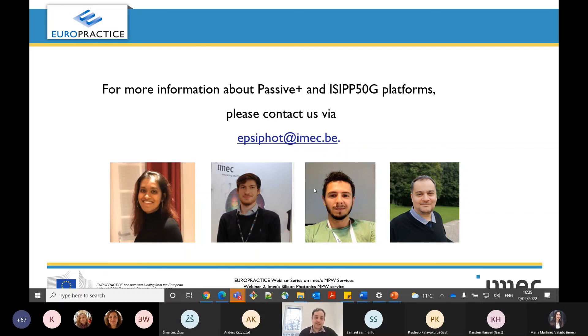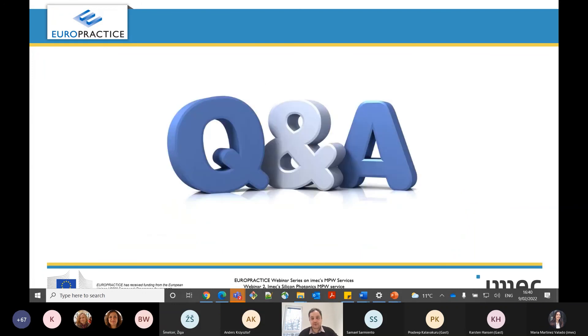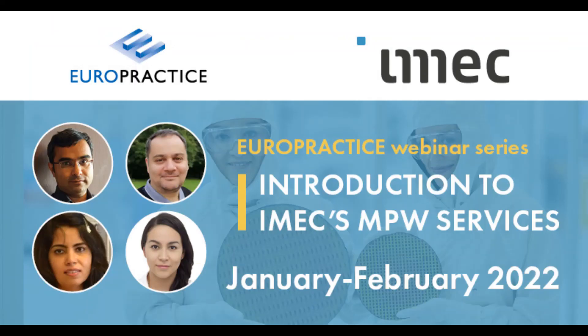Melanie, Armand, Matteo, and I will be more than happy to answer your questions. With this, I reach the end of my presentation and I will be happy to answer your questions. Thank you.